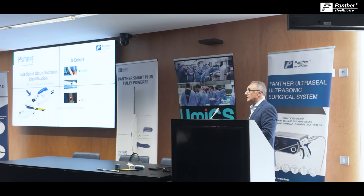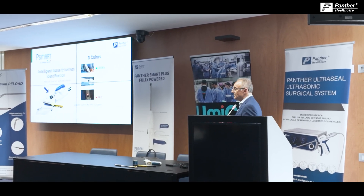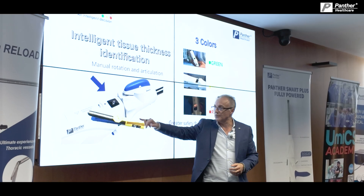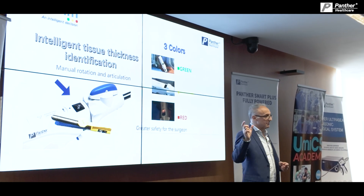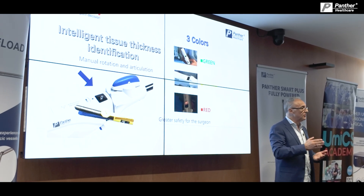Tomorrow you will see in action, directly working on cadaver, our smart stapler that you saw this morning. Smart means that the stapler will get the information from this chip about the reload that is on top, and the stapler will give you the information of what is going on during the firing.